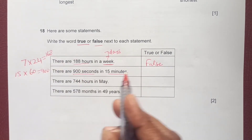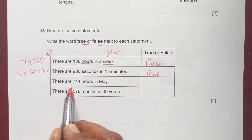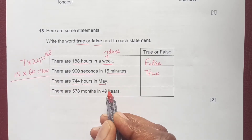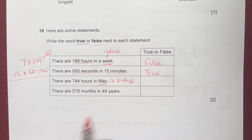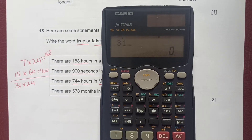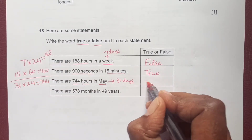Next: there are 744 hours in May. May has 31 days, and 31 times 24 equals 744, so that statement is true.